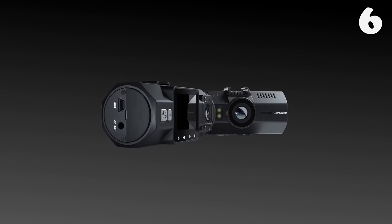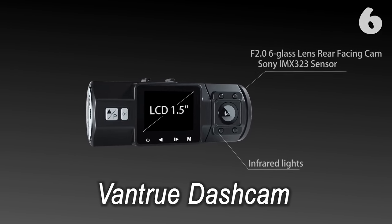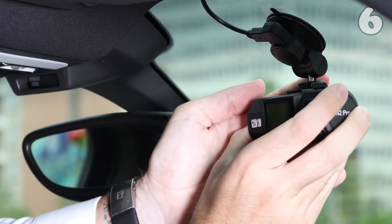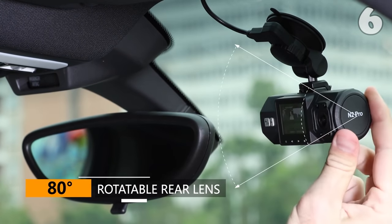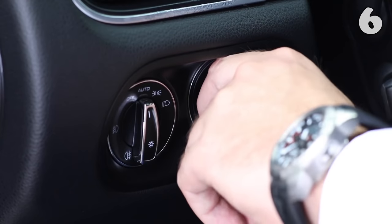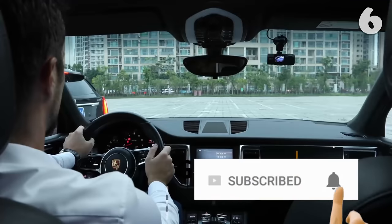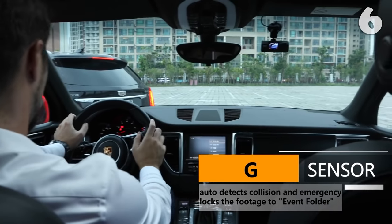Record every moment of your driving with this Vantrue dashcam, be it a trip to some beautiful place or proof to show the insurance. This dashcam has a dual-lens camera covering wide angles and will always be there for you. It has a sensitive motion detector which starts recording the moment the engine is ignited. It also has an excellent microphone, which makes sure that the sound is as good as the picture.